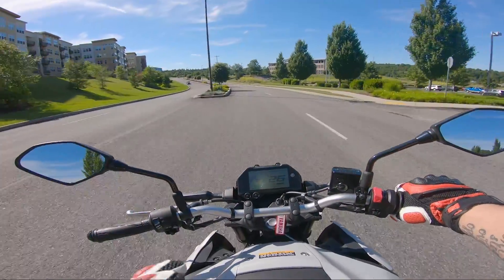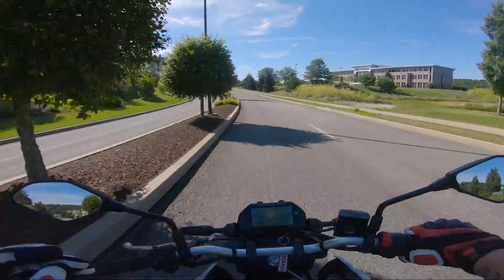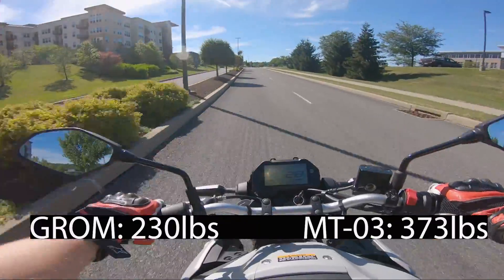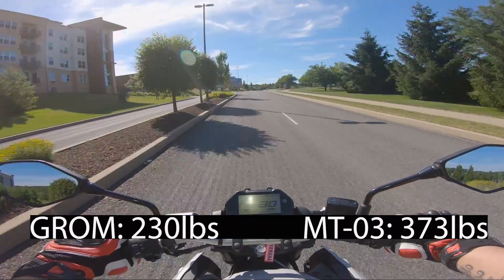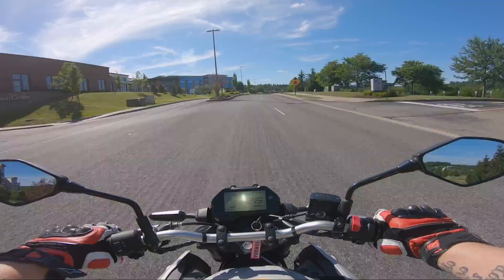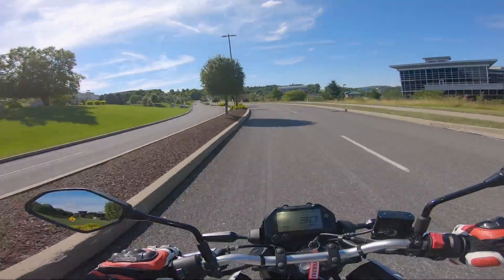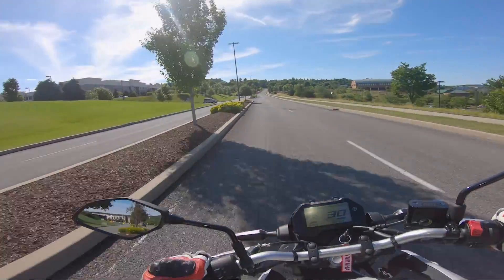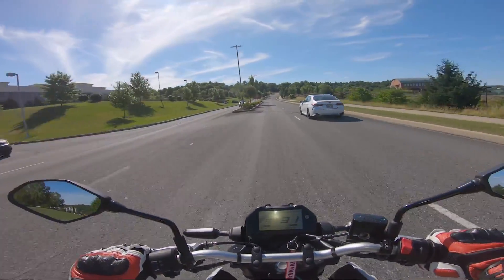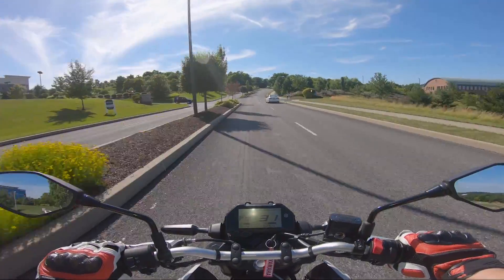The MT-03 has a 373-pound wet weight, and the Grom has a 230-pound wet weight — a big difference, and that is one point I'll give to the Grom. It is lighter. As far as powerplants go, the Grom has a 124cc motor making 9.7 horsepower, 7.7 foot-pounds of torque, and a five-speed transmission.